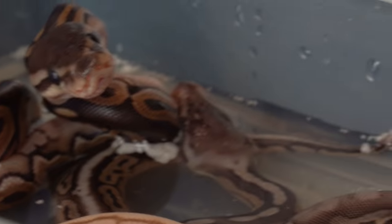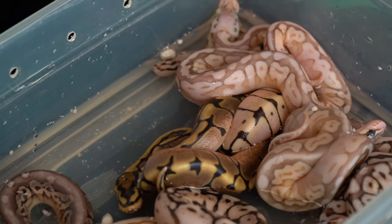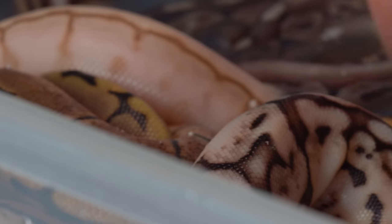Got some crazy babies that hatched - I was super excited. This was actually a pewter bee lesser bongo. So it's a pastel, it's a cinnamon, it's a spider, it's a lesser, it's a bongo, and it's bred to a pinstripe. We got all kinds of cool animals in here.